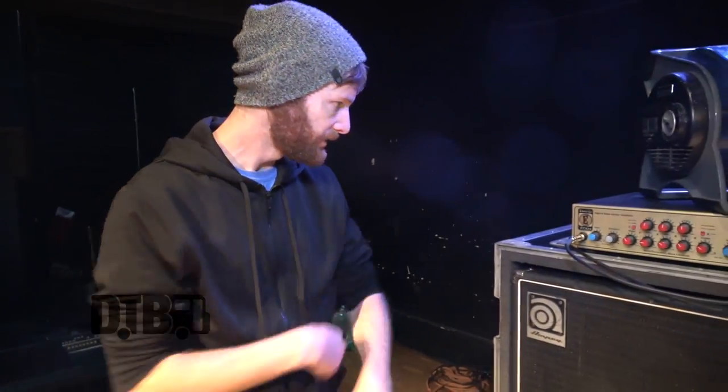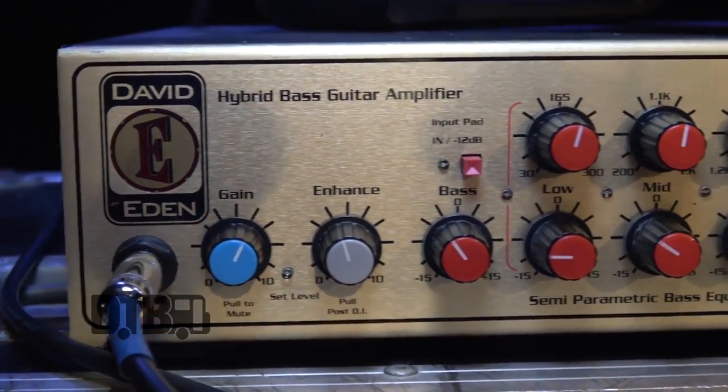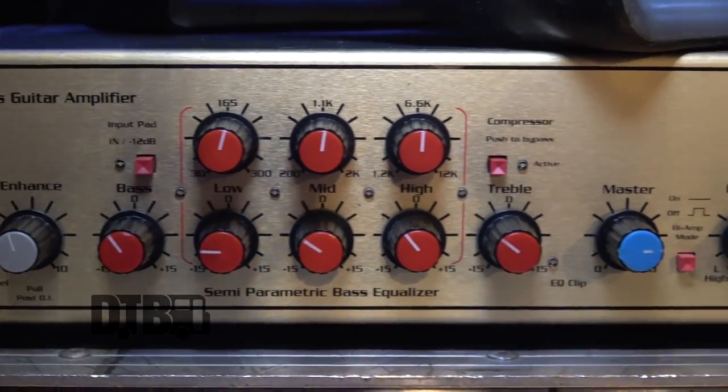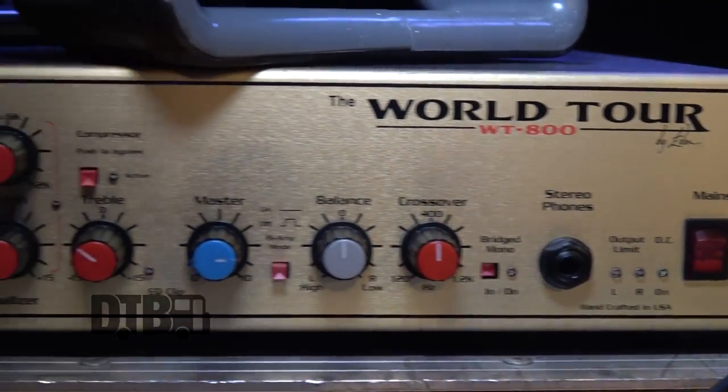The two shows I've used it, it's been great. I'm still kind of learning about everything it can do, but I spent a little bit of time EQ-ing it and I'm really happy with how it sounded. I've always wanted to play an Eden, so it's gonna take a little more time to figure out everything it can do, but so far so good.